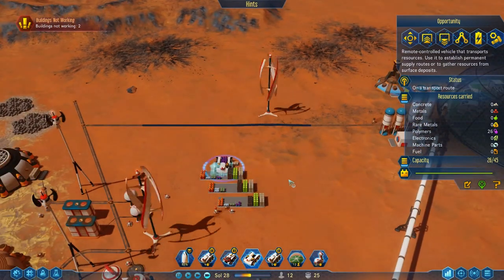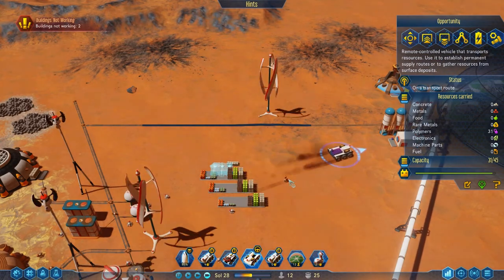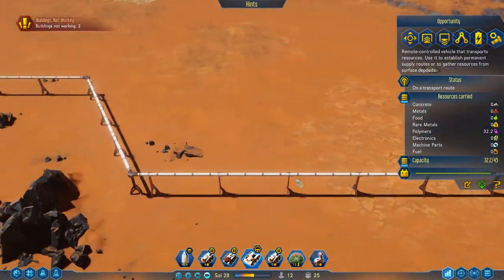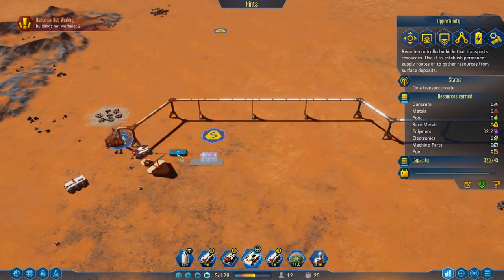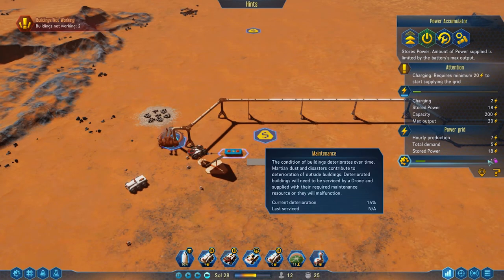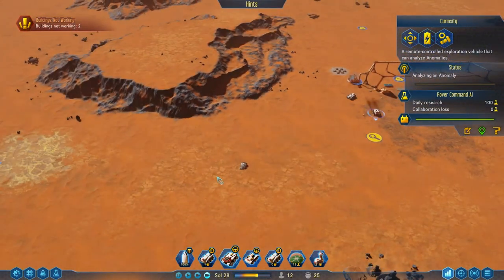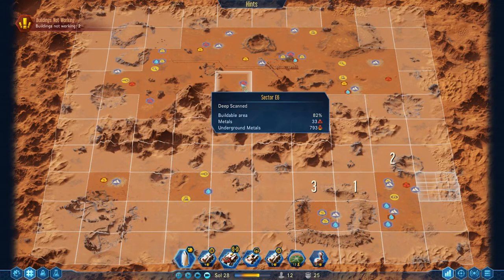There we go - all the polymers from everywhere. It's not quite what I wanted but it will do. This is literally just to maintain this area - it only takes one polymer every so often. Now you've powered up - I'd like you to come over and start researching these anomalies because we really need the research.